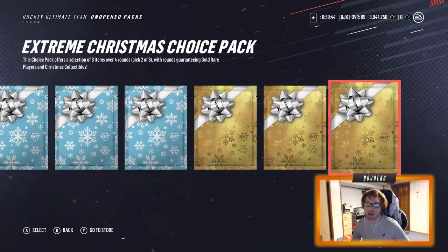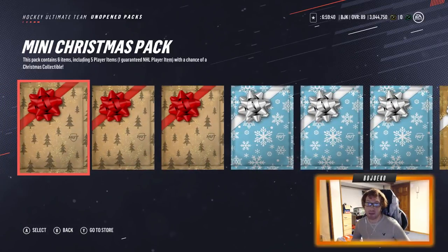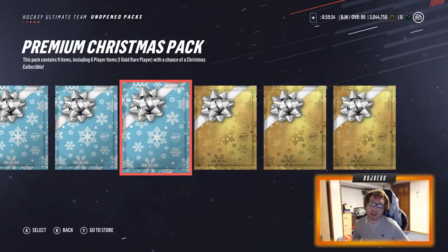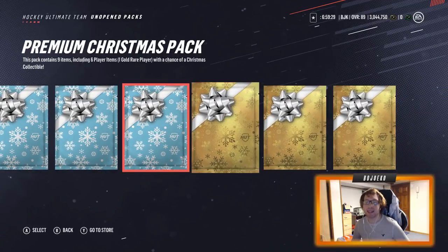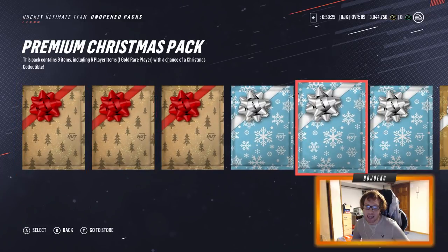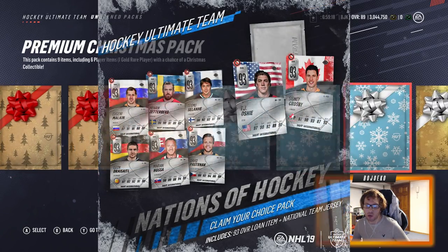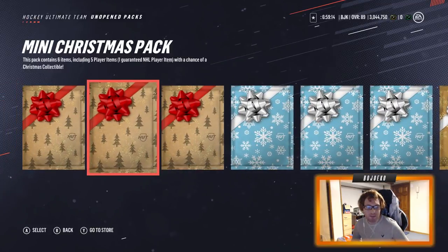I saved a bunch of these packs that I got at the beginning of the month because I thought EA was gonna do something crazy on Christmas, maybe re-release some legends or something along those lines. But they didn't end up doing anything, so we're just gonna open these packs. I got three of each — three minis, three premiums, and three extreme Christmas choice packs. We got over three million coins right now, which is fantastic, and hopefully we get some of those new Nations cards that are out right now. Team of the Week's not bad either, but let's get rolling.